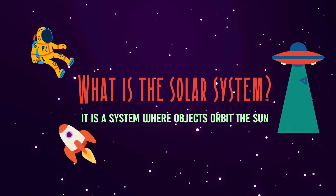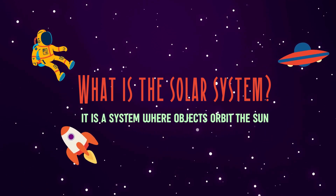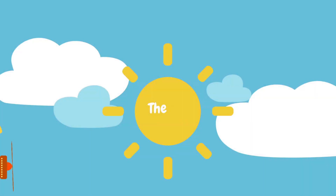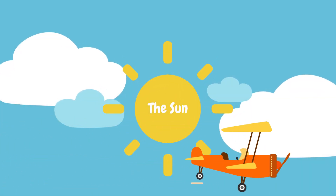So what is the solar system? It is a system where objects orbit the sun — that bright circle in the sky. Yeah, that's the sun.